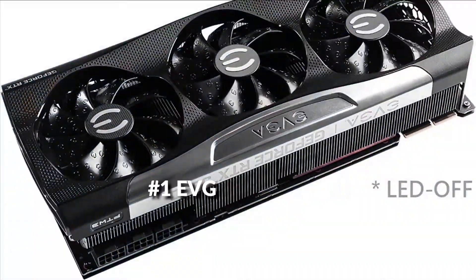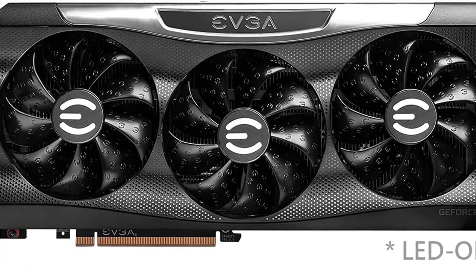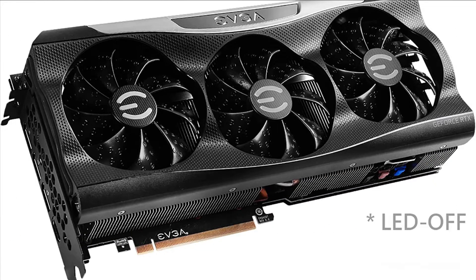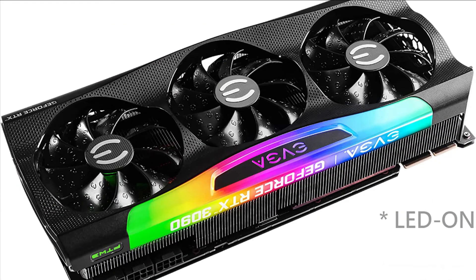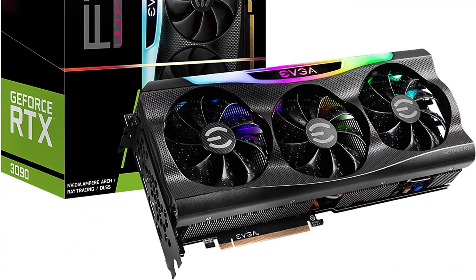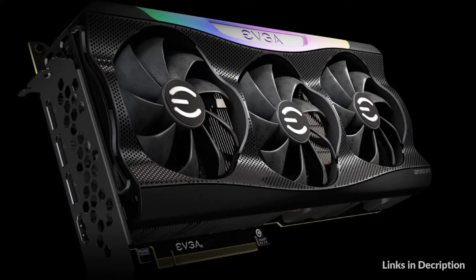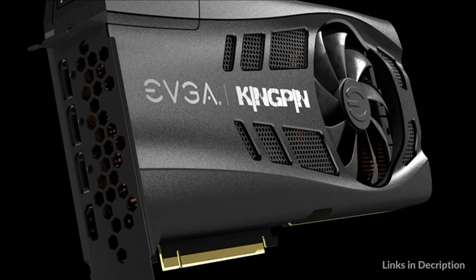On number 1 we have the EVGA RTX 3090. The EVGA GeForce RTX 3090 is colossally powerful in every way imaginable, giving you a whole new tier of performance at 8K resolution. It's powered by the Nvidia Ampere architecture, which doubles down on ray tracing and AI performance with enhanced RT cores, tensor cores, and new streaming multiprocessors.